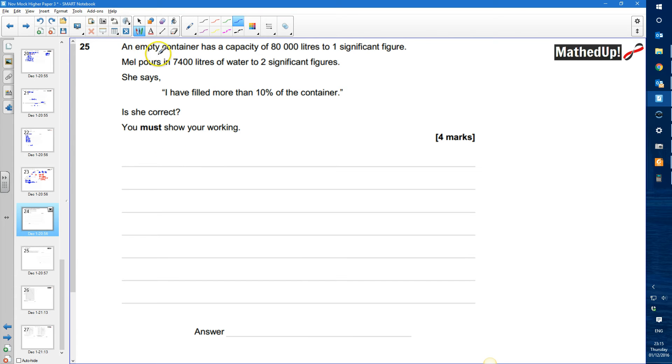First of all, let's work out the lower and upper bound for each of these. For an empty container with a capacity of 80,000 litres to one significant figure, the lower bound is going to be 75,000 and the upper bound is going to be 85,000.